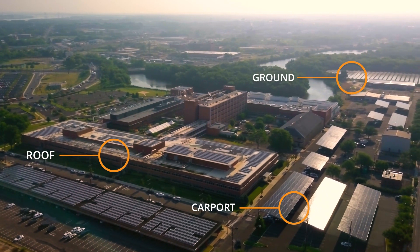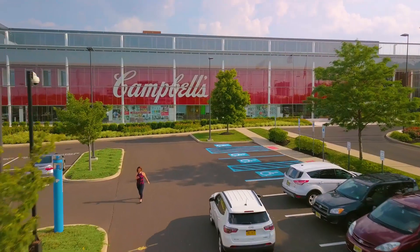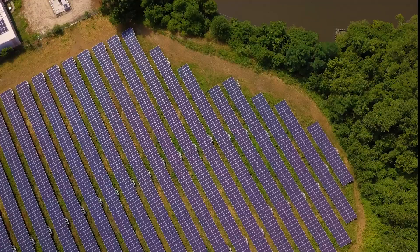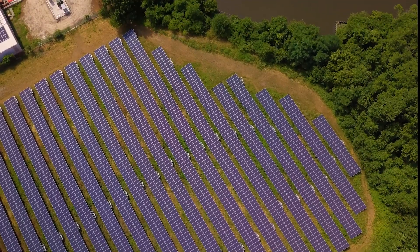Through carport, rooftop, and ground mount solar solutions, we are generating the equivalent of 20% of our world headquarters electricity demand and making use of an otherwise unusable brownfield.